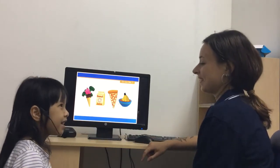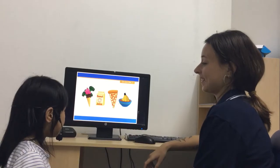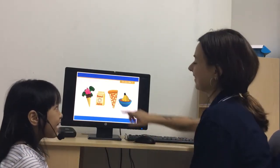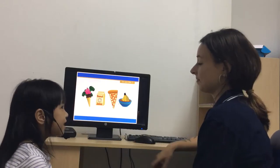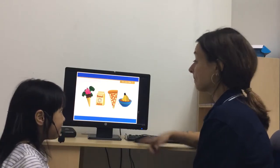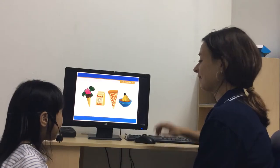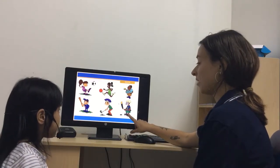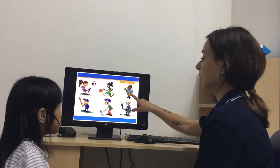Do you like donuts? Yes, I do. Do you like juice? Yes, I do. Do you like donut juice? No, I don't. Very good. Do you like bananas? Yes, I do. Do you like soup? Yes, I do. Do you like banana soup? No, I don't. Very good.